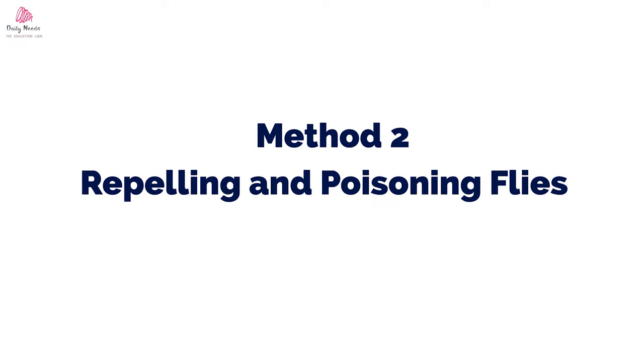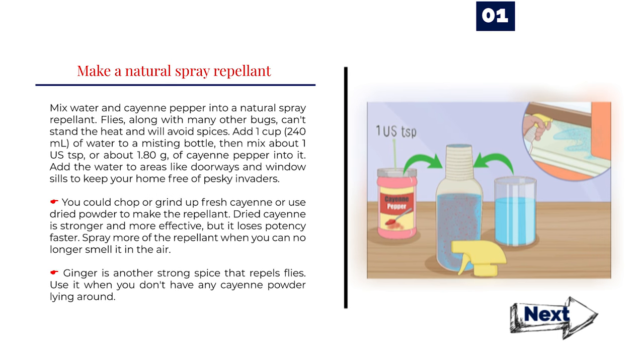Method 2: Repelling and Poisoning Flies. Number 1: Make a natural spray repellent. Mix water and cayenne pepper into a natural spray repellent. Flies, along with many other bugs, can't stand the heat and will avoid spices. Add 1 cup (240 milliliters) of water to a misting bottle, then mix about 1 teaspoon (about 1.80 grams) of cayenne pepper into it. Apply to areas like doorways and windowsills to keep your home free of pesky invaders. You could use fresh or dried cayenne powder — dried is stronger and more effective, but it loses potency faster. Spray more repellent when you can no longer smell it in the air. Ginger is another strong spice that repels flies; use it when you don't have any cayenne powder lying around.